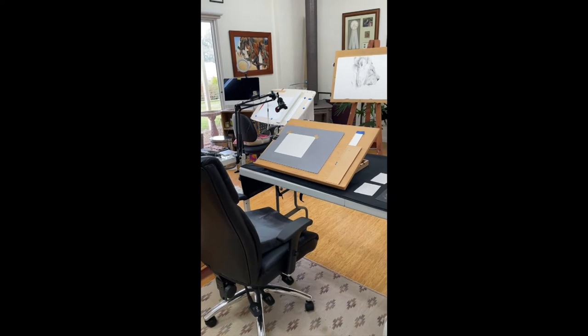And over here is where I film and do my tutorials. I'm very, very fortunate — I've got a lovely big studio with plenty of lovely natural light too. Thank you.